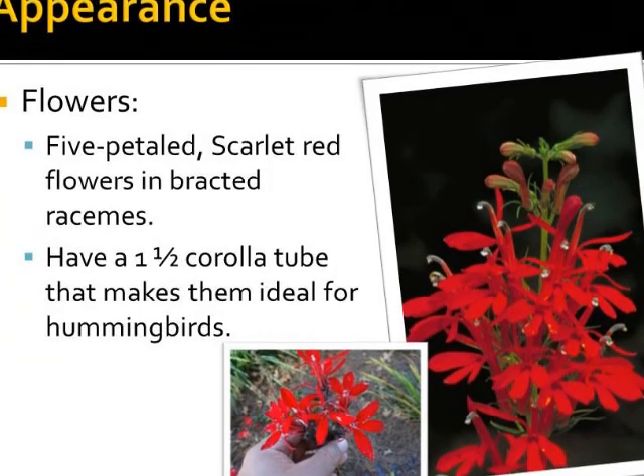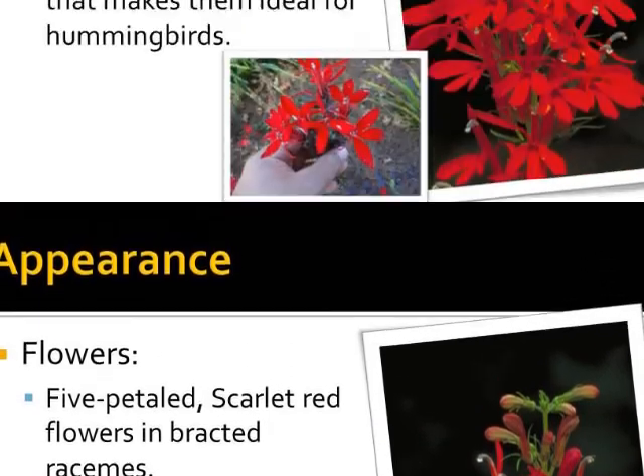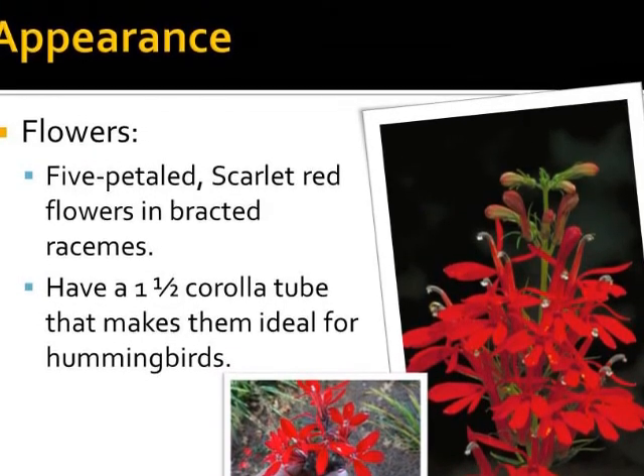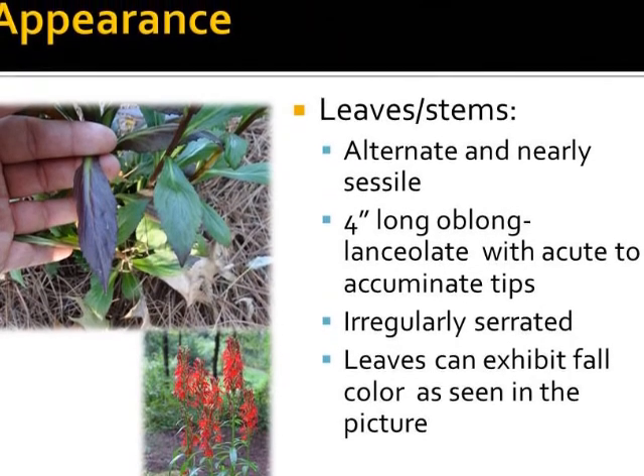Its flowers are 5-petaled and scarlet red in bracted racemes. They have a 1½ inch corolla tube that makes them ideal for hummingbirds, but difficult for other pollinators to get to the nectar, which is why they generally rely on hummingbirds to make that happen.